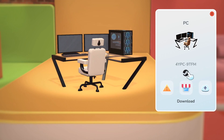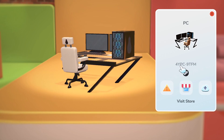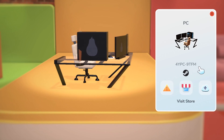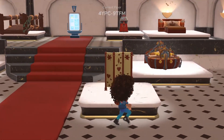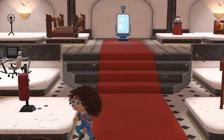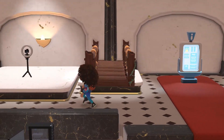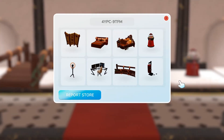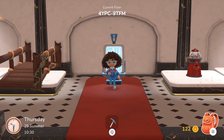This store was created on a PC using the Steam application. The shop code is: 4, Y as in Yes, P as in Paul, C as in Cash, the number 9, T as in Tom, F as in Family, M as in Mary. Their store has a wall divider, a pirate bed, a punching bag or ninja throwing bag, a bridge, a recording camera, a gumball machine, and another bed.